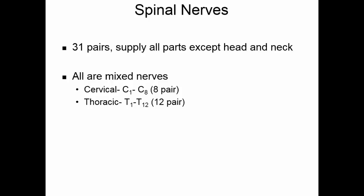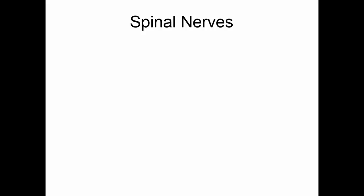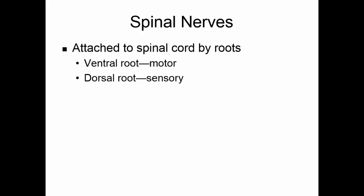There are 12 pairs of thoracic nerves, 5 pairs of lumbar nerves, 5 pairs of sacral nerves, and 1 coccygeal nerve pair. The spinal nerves are attached to the spinal cord by their roots. The ventral root carries motor information away from the central nervous system, and the dorsal root carries sensory information to the central nervous system.